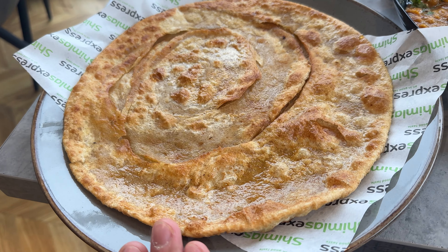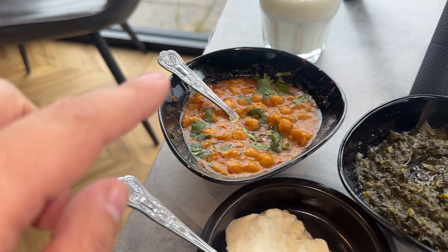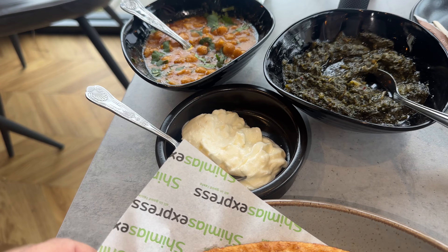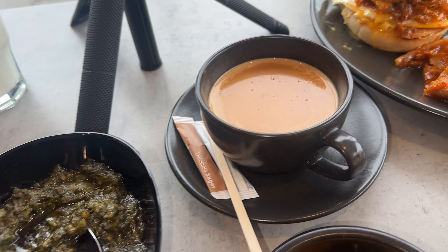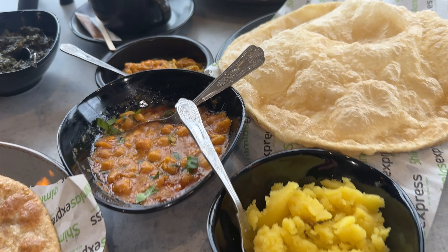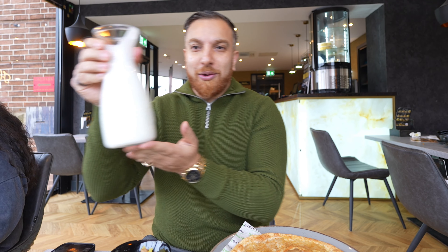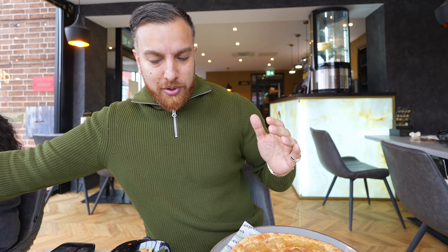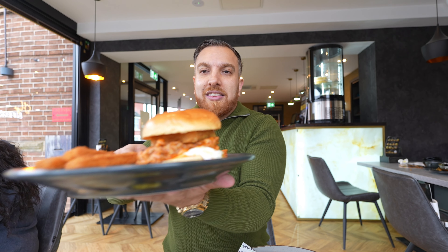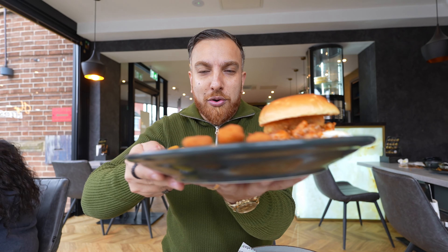Hey guys, I'm in Leeds and I'm going to Shimla's. You've probably heard of them and know them for really good shawarmas and mixed grill. However, they've launched a new menu. Look how wet it is — I don't want to get out the car. There might be a couple of other creators in there. Let's get inside and out of the rain.